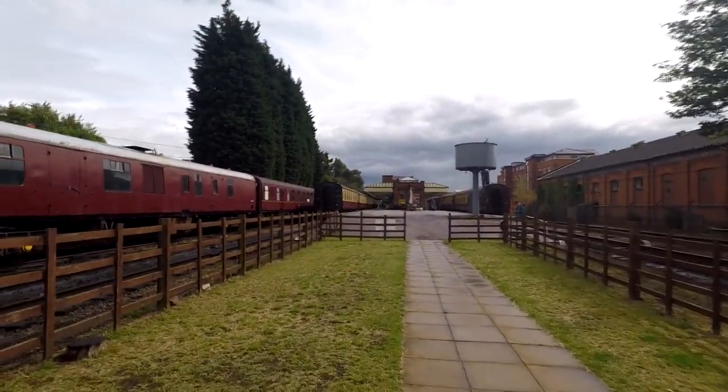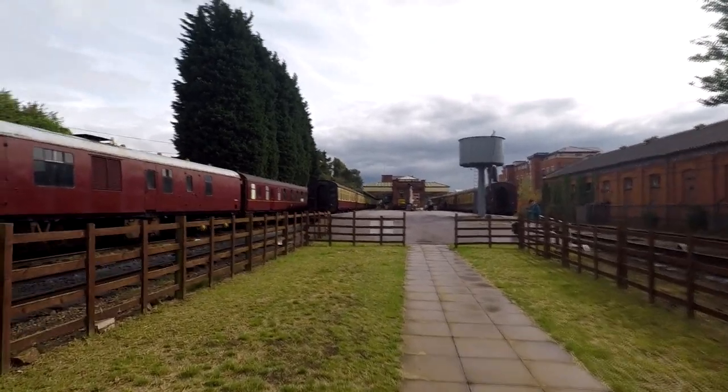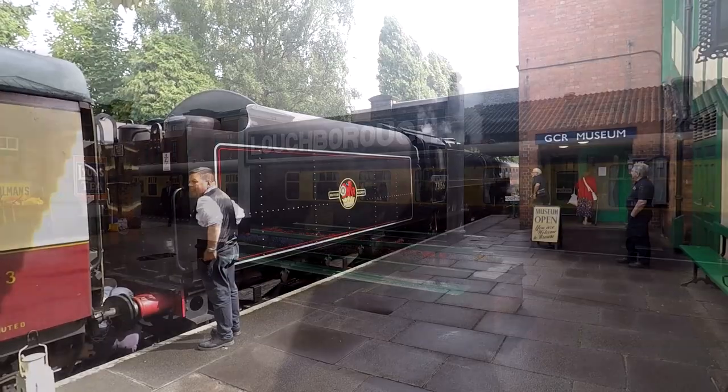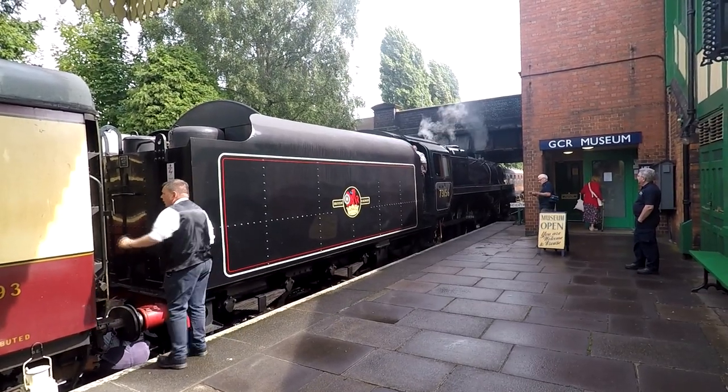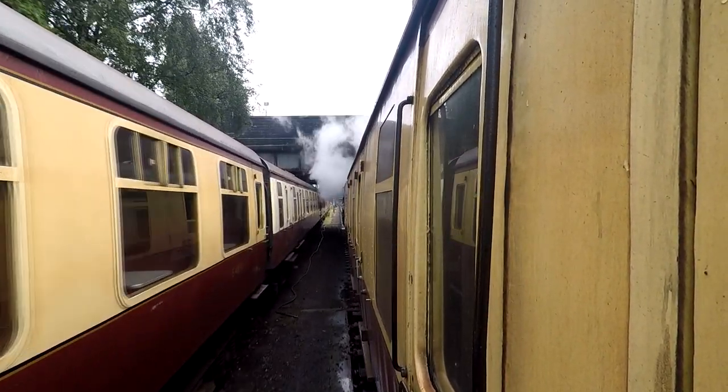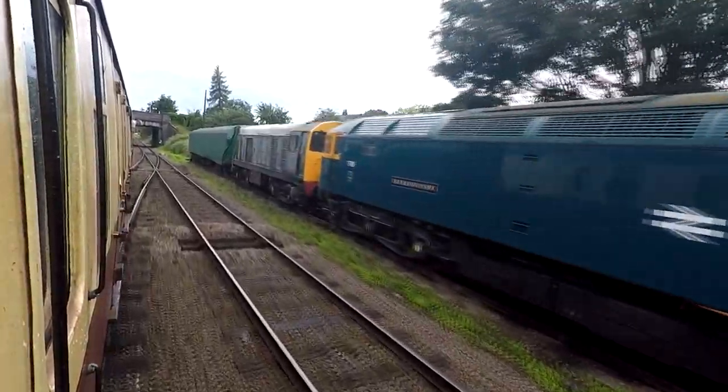The nice thing about Loughborough is it's been used in a lot of film sets, including one of my favourites which is the Great Train Robbery. We're on the last train of the day on our way home — and isn't Fudge enjoying this? Yeah, he's enjoying it.